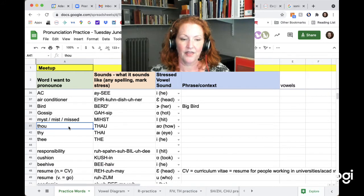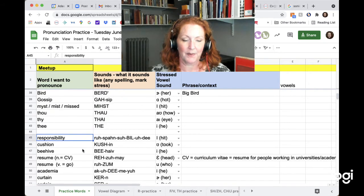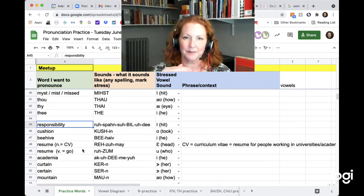And then thou — the vowel is 'ow.' Thy — the vowel is I. The — the vowel is E. Responsibility. Responsibility.